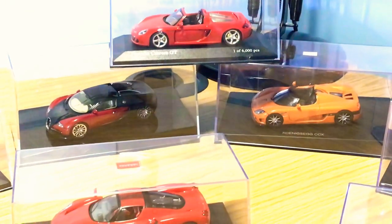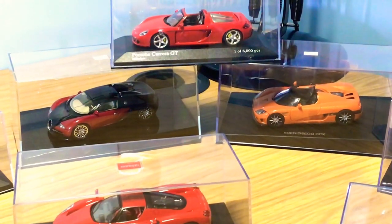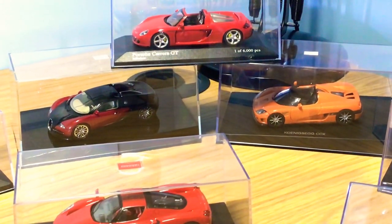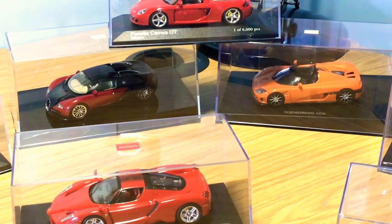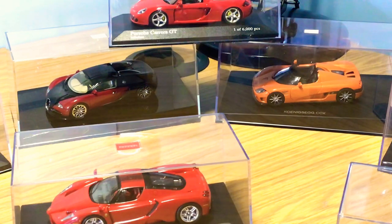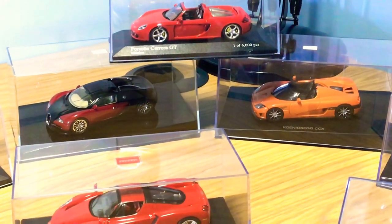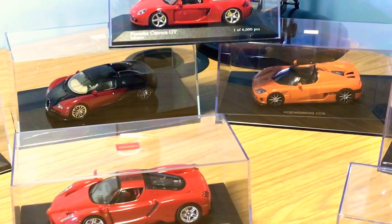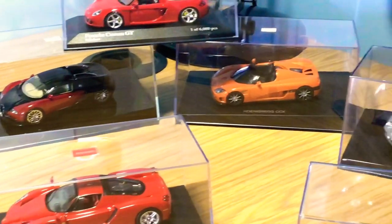The model above those two is the iconic Porsche Carrera GT by Minichamps — one of 6,000 pieces. Like I said, most of these Minichamps models are limited edition. I've got it in this really nice red color because I have the 1:18 version in silver, so I thought I'd get it in a different color combination.